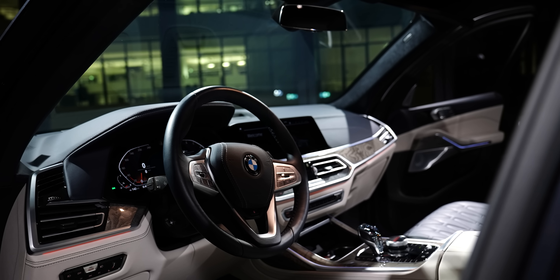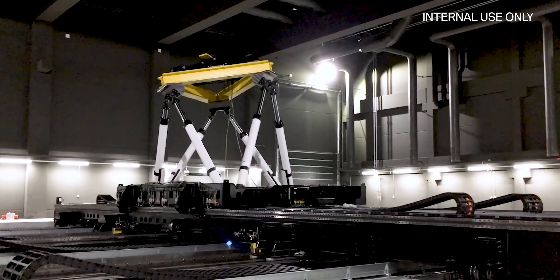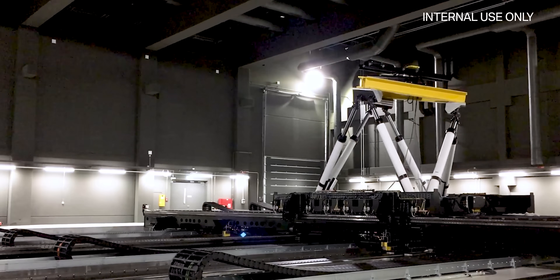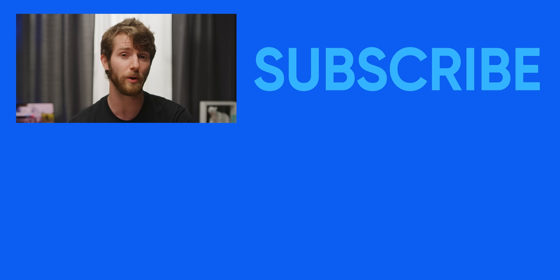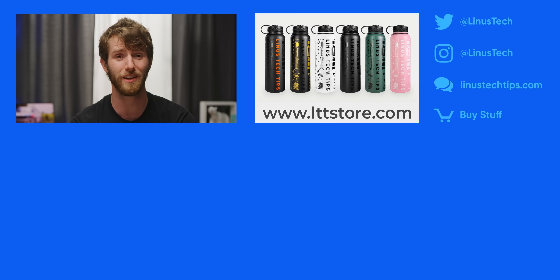Huge thanks to BMW for sponsoring this video and letting us take a look inside their crazy facility. When the time's right, I would really like to take another crack at this one, but actually driving the simulator instead. If you guys enjoyed this video, maybe check out our last BMW video where I had a look at a sweet concept motorcycle that BMW put together.